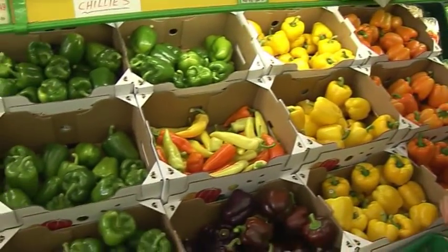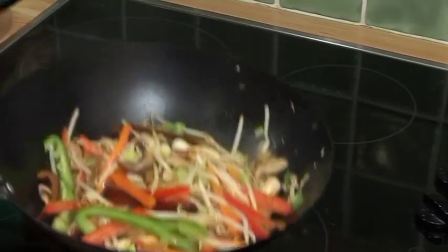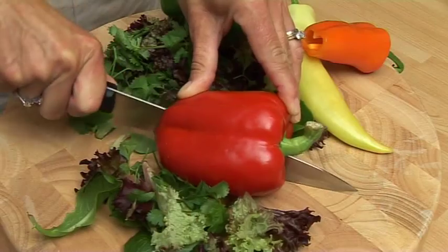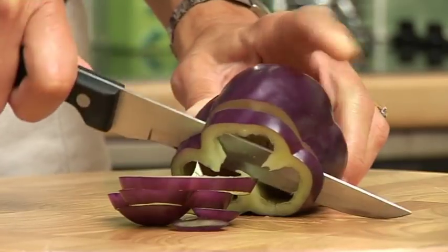Peppers have been cultivated since about 7000 BC. They originated in tropical America and were first brought back to Europe by Christopher Columbus. The desire for more interesting and exciting dishes, with a concern for healthy eating, makes the inclusion of peppers almost an essential ingredient to today's diet.